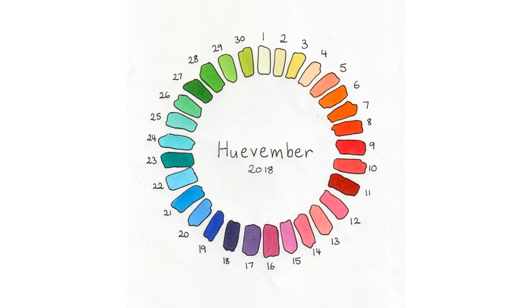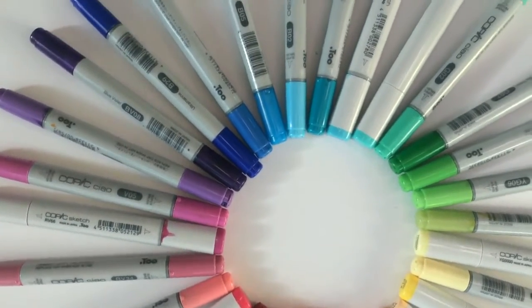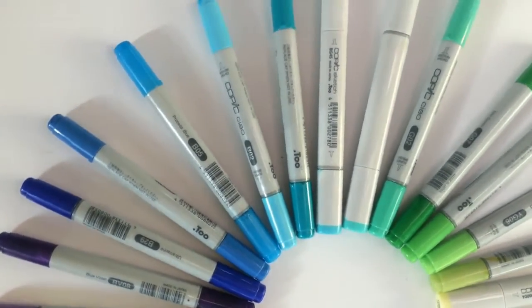Hi, I'm Kelly and this is Kaleidoscope Art and in this video I'm going to be doing a sketchbook tour of all my drawings from Huevember 2018. For this challenge I decided just to stick to using one medium which was Copic Markers and I matched the colors that I had as closely as I could to the official Huevember color chart. Here are all the markers that I used.